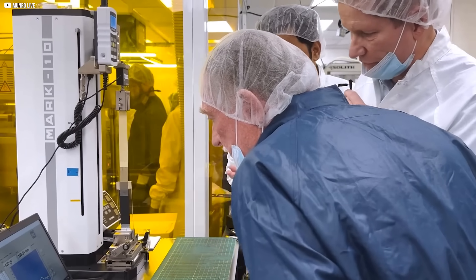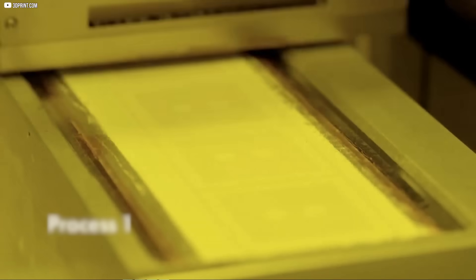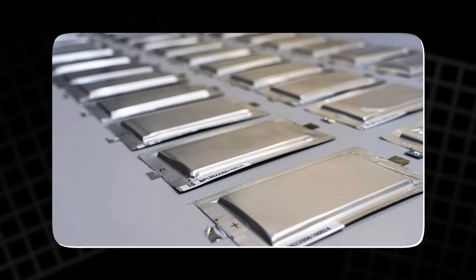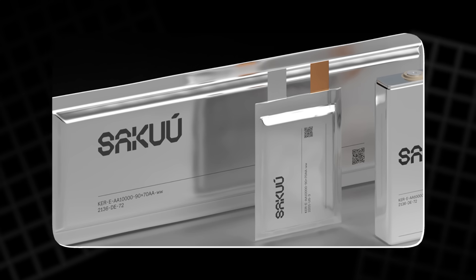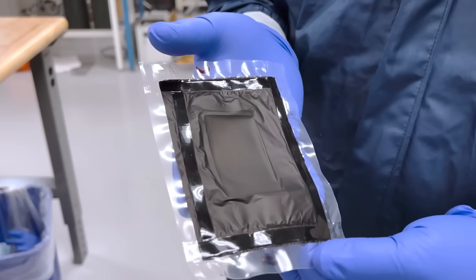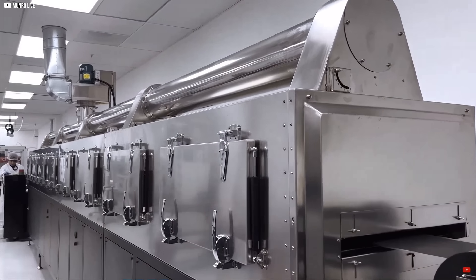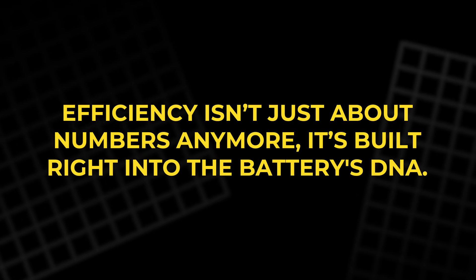More importantly, it opens up design freedom. Instead of rigid, flat layers, you can build curved or multilayered electrodes with custom geometries. That means batteries no longer need to be boxy or boring — they can be part of the product structure itself, embedded in a scooter frame or shaped to fit a curved phone. And since there's no wasted solvent, every bit of active material is used. Efficiency isn't just about numbers anymore; it's built right into the battery's DNA.